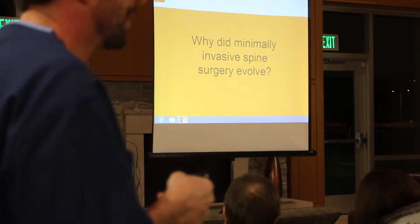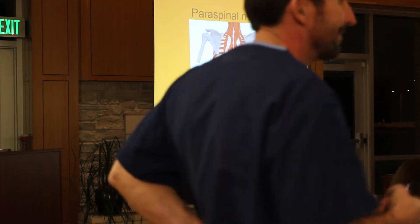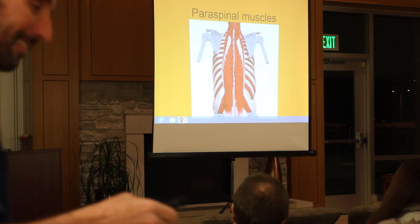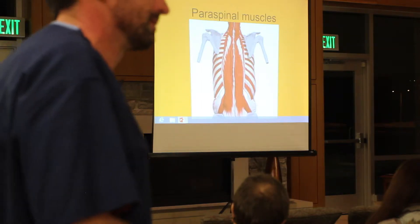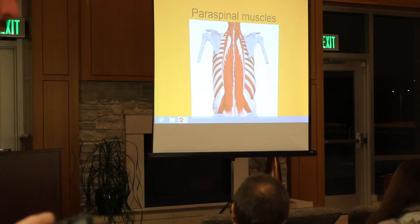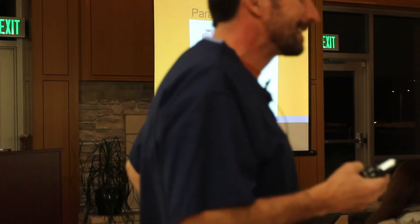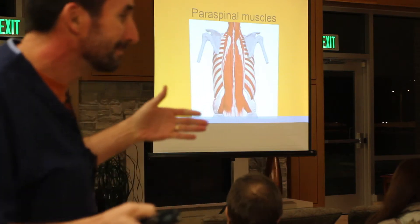Why did minimally invasive spine surgery evolve? The reason it evolved is because if you look at the spine from the back, it's surrounded by muscle. Muscle is what hurts people after surgery. They say that incisions heal side to side, but they hurt end to end — meaning the longer an incision, the more pain people tend to have.